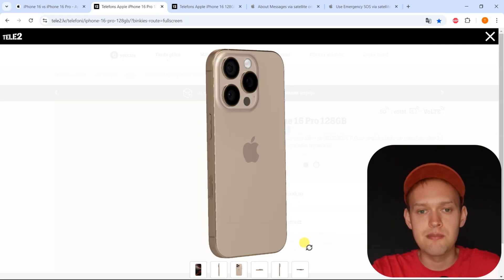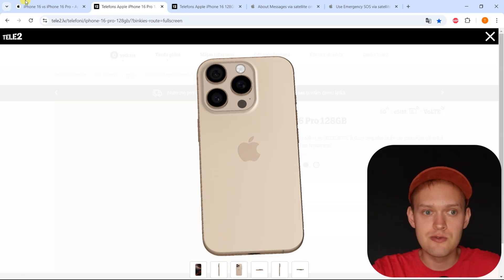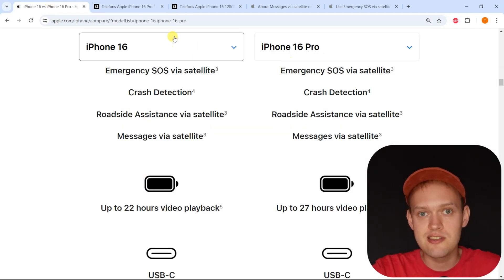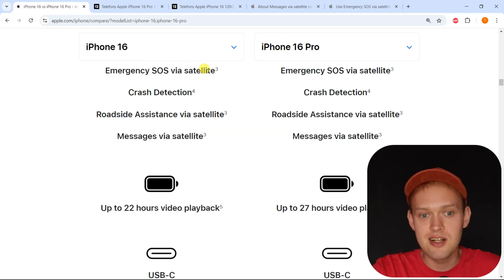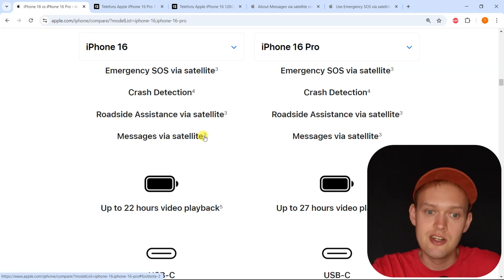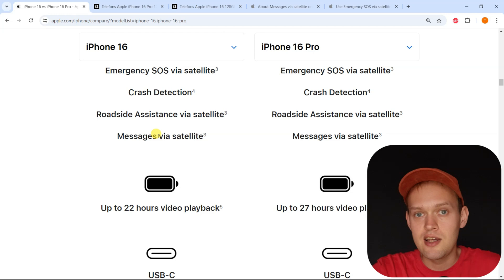Are you wondering if the new iPhone 16 Pro actually comes with satellite messaging? Both the iPhone 16 regular and also the Pro and Pro Max come with emergency SOS using satellites, and you can also text using the satellite connection. This will only work if you aren't in coverage — where you don't have regular network coverage or Wi-Fi.